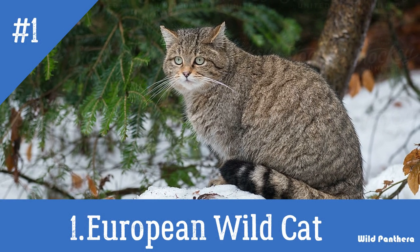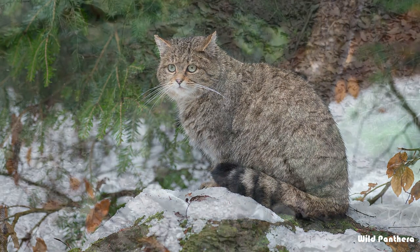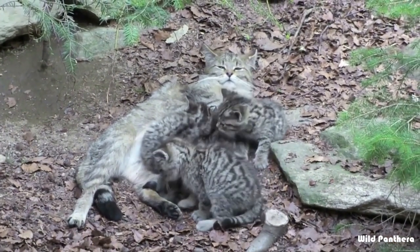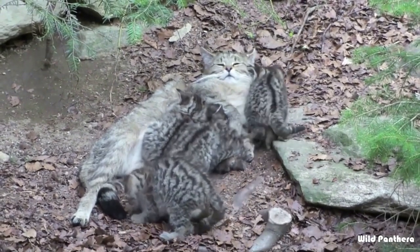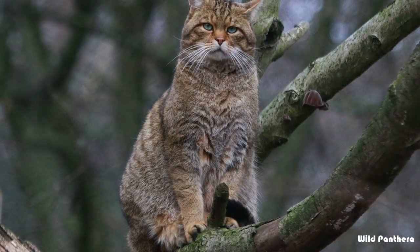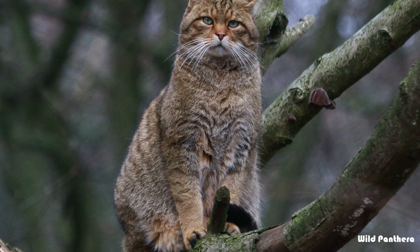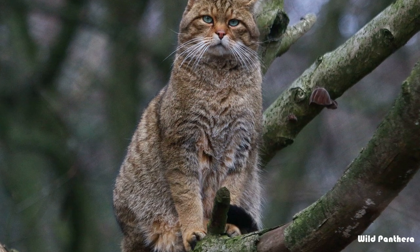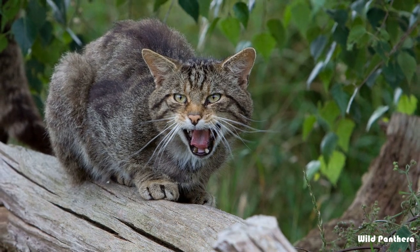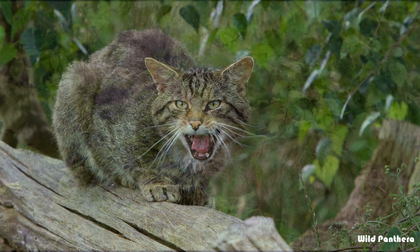Number one: the European wild cat. The European wild cat, Felis sylvestris, is a wild cat species native to continental Europe, Scotland, Turkey, and the Caucasus. It inhabits forests from the Iberian Peninsula, Italy, central and eastern Europe to the Caucasus. It has been extinct in England and Wales. In France and Italy, the European wild cat is predominantly nocturnal but also active in the daytime when undisturbed by human activities. Its fur varies in color from brownish to gray with paler contour hairs.